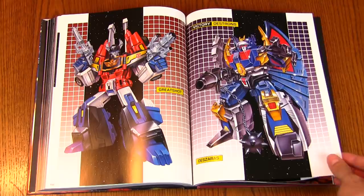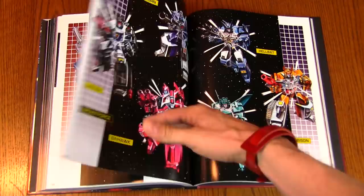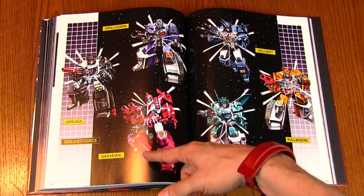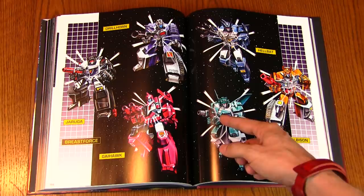Great Shot — great name. Tasaurus has a cool mace weapon, kind of like Megatron's but not lit up. We're nearing the end here — Drillhorn, Jaruga, Breast Force. How's that for a name for a subgroup? Hellbat.